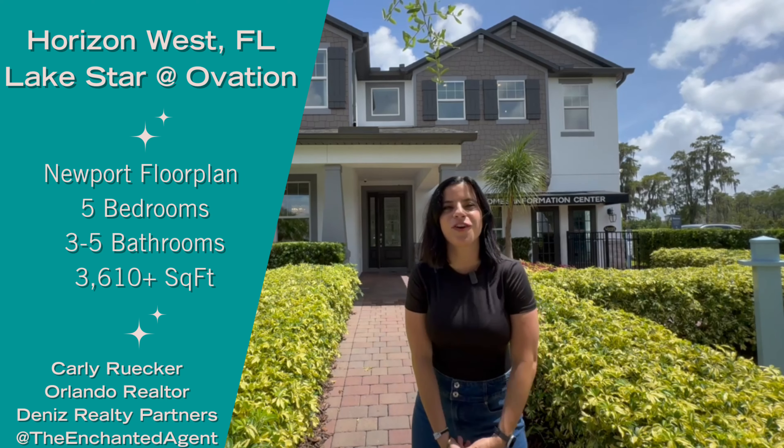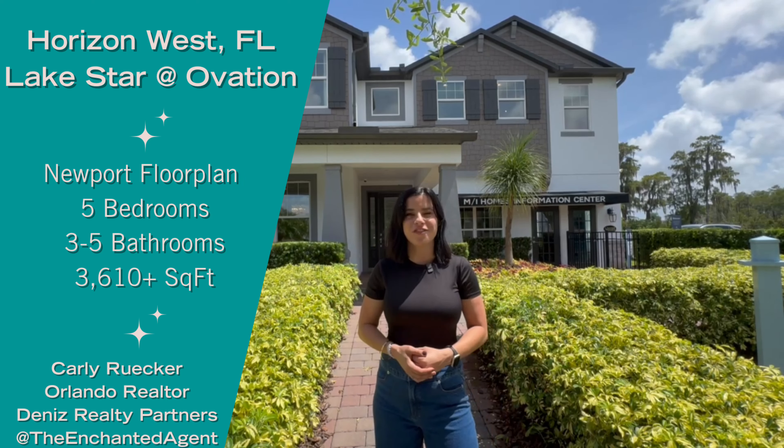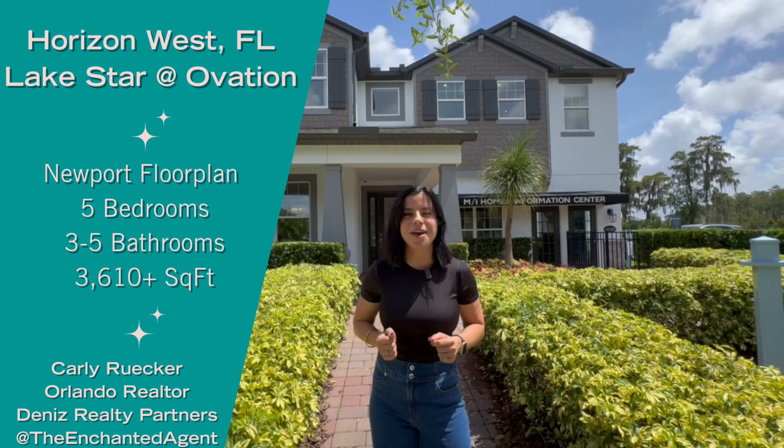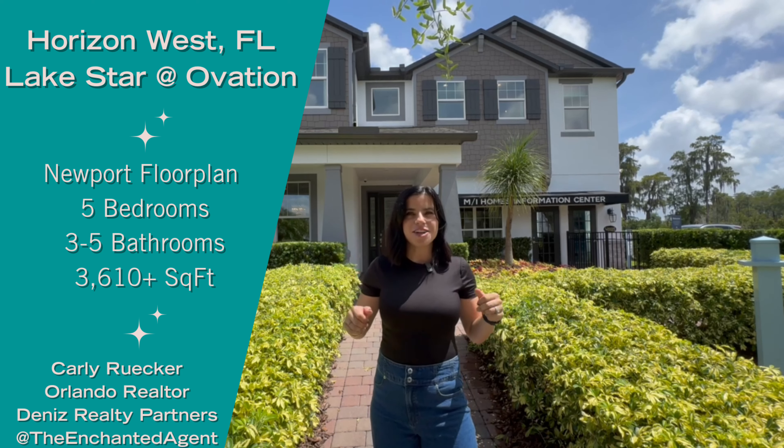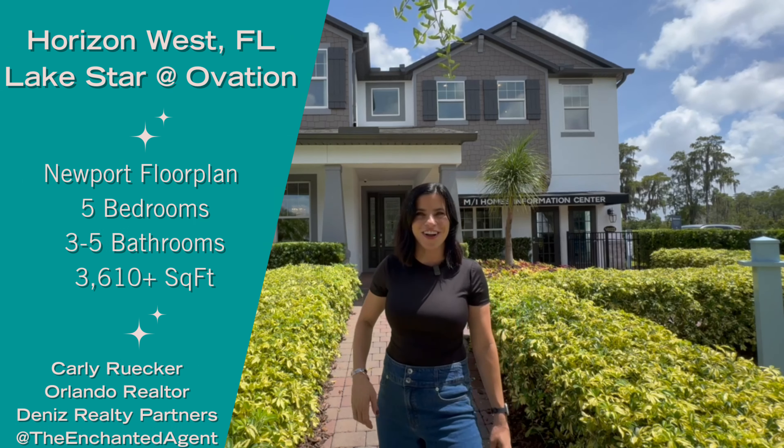Hey guys, today I'm out here in Horizon West, Florida. We are a less than 10-minute drive from Walt Disney World, so if you're looking to make a move closer to the magic, you have found your house. This one behind me is five bedrooms and we'll get into all the details inside, so let's go take a look.